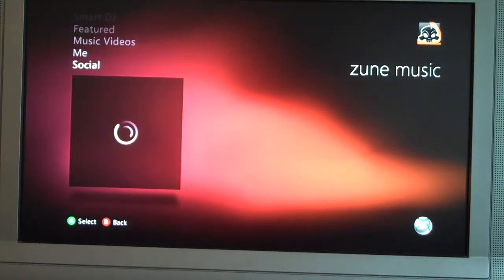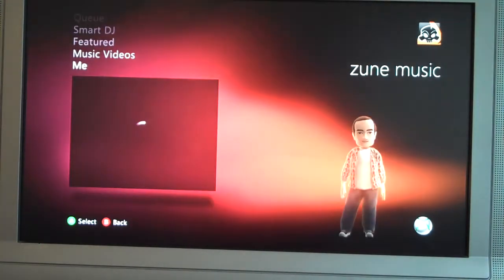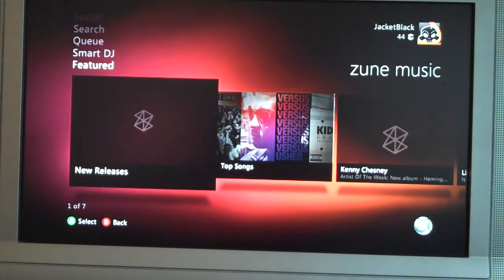You've got the Social, which is built into Zune — always kind of fascinating seeing what your different friends are into, what they're watching. You can do music videos and the whole nine yards. Good job, Zune.